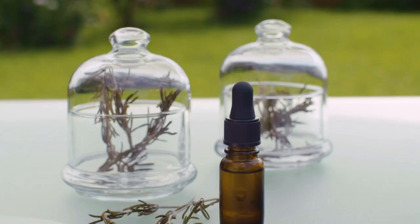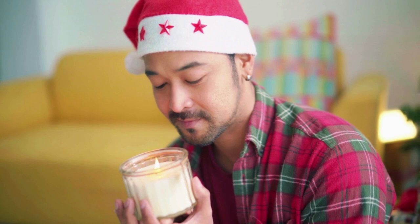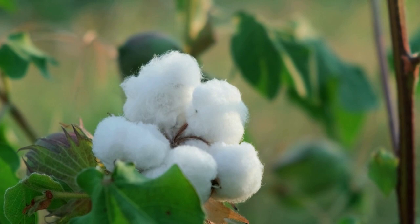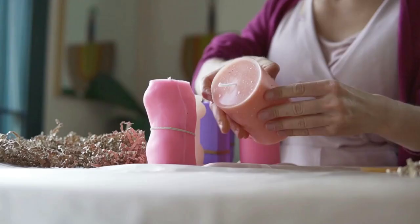Not all fragrance oils are meant to be strong — some of them are designed to provide a soft scent. In my experience, some clean scents like clean cotton can be lighter than a fruity one like fruit loops. Don't go off the strength of the fragrance out of the bottle. Always test in candles.